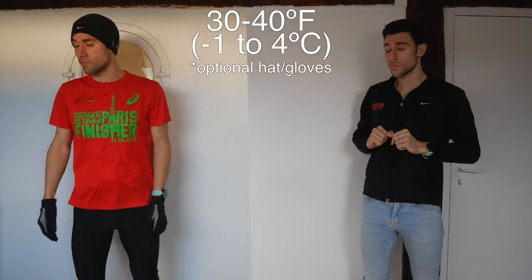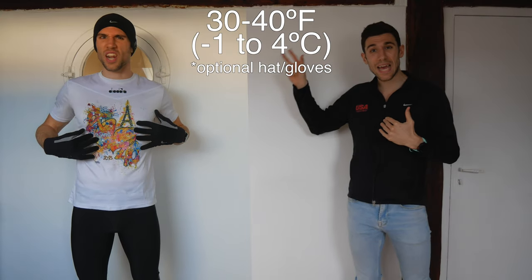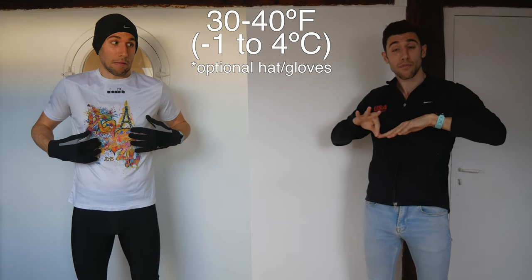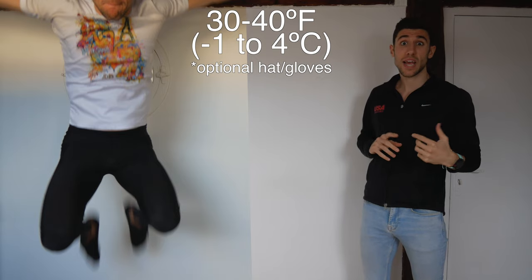Between 30 and 40 degrees Fahrenheit it'll look like this — almost the same thing, but gloves and hat become optional depending on the range. Usually at 30 to 40 degrees I'll start with the hat but then take it off and stick it in my pants later on — maybe start with the hat, then 10 or 15 minutes later put it in my pants. I usually wear gloves a bit because your hands are another place where you lose body heat. I'll pretty much still wear pants until I get to the next temperature range.